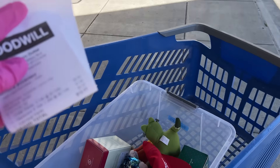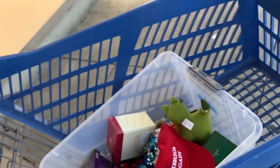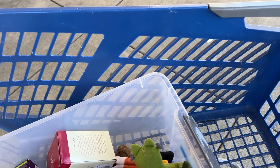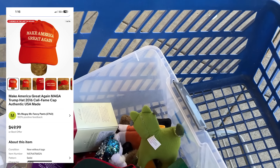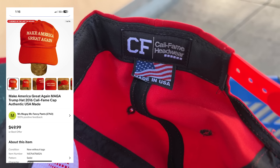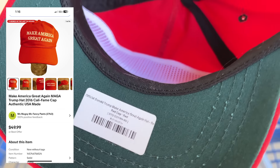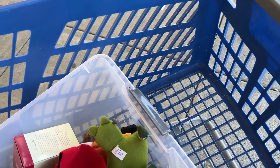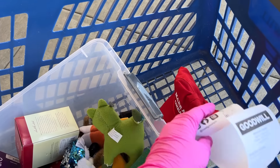For only spending $12.51! We got a Make America Great Again item — this actually sold for $35, and also for $50. It's made in the USA, it's the official Donald Trump one, brand new, never been worn. So if we could get $30, $25, that would be great.